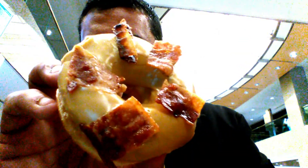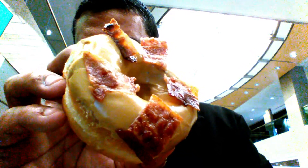This donut freaks me out, guys. This is a maple bacon donut — look at that. A donut with bacon freaks me out. Look at the maple glaze and bacon. The bacon is pretty good.